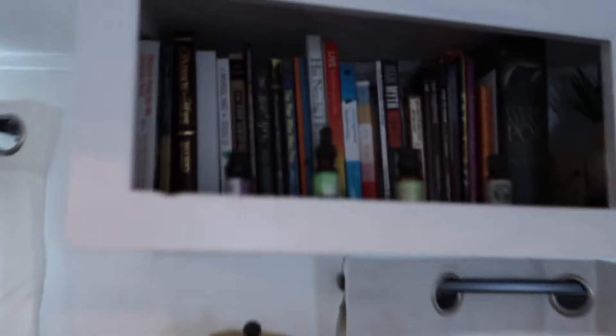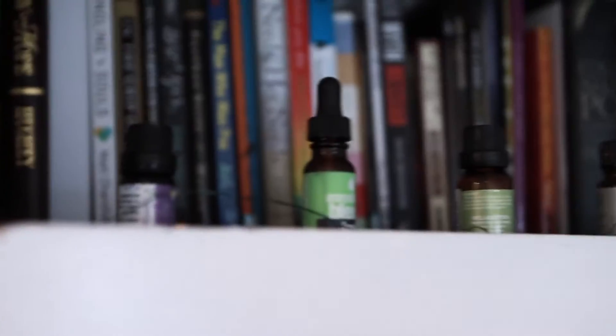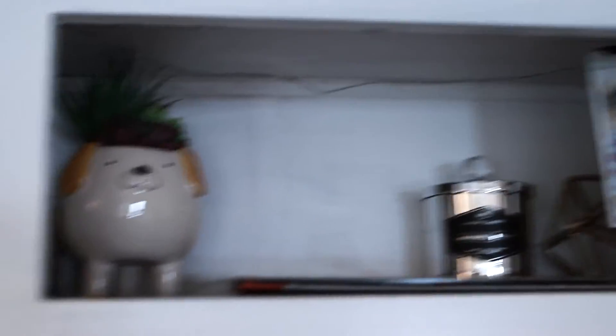Up here I have my essential oils all along here. And then back here I have all my books and a candle, and that's where I put my camera — so just imagine it there. More books.